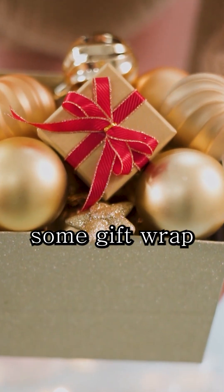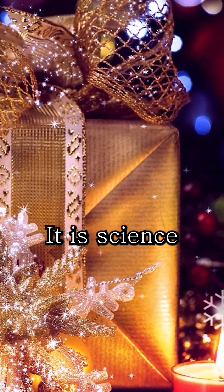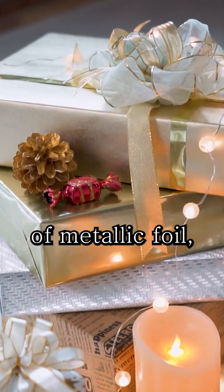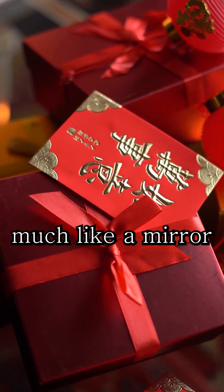Have you ever wondered why some gift wrap shines like a mirror under the lights? That sparkling magic is not just for looks — it is science at work. Many glossy gift wraps use a thin layer of metallic foil, often made from aluminum. This foil reflects light much like a mirror,